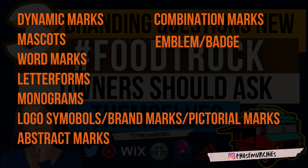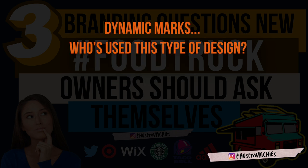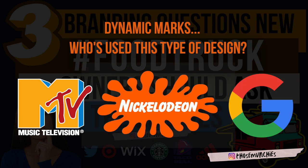That may sound complicated, but when you see logos you've seen pretty much every day it's really not. Let's start with dynamic marks. Companies like MTV, Nickelodeon, and Google use dynamic marks. If you look at these logos, you can see they're colorful, creative, and give off an energy that is fun and dynamic — and that's the emotion they want you to feel when you look at their logo.